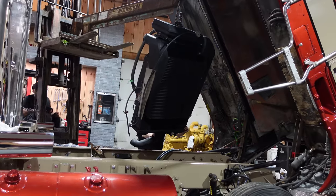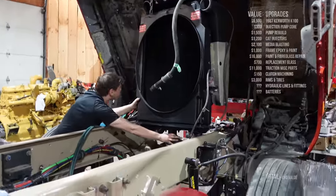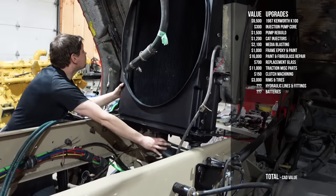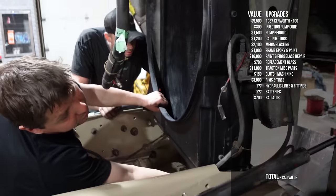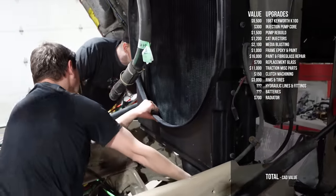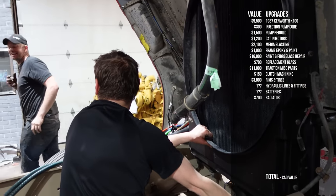We had the radiator torn down and cleaned. It was in great shape, but there was a lot of calcium buildup, and that was $700 to get done. We splashed some paint on it, put it back in, and replaced all the radiator hoses so they were nice and new.